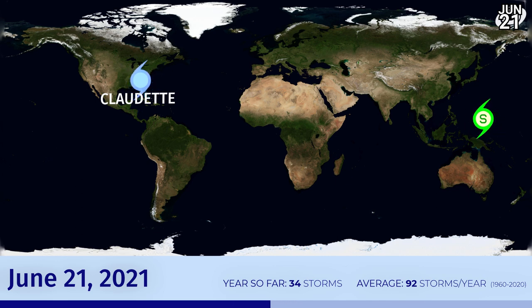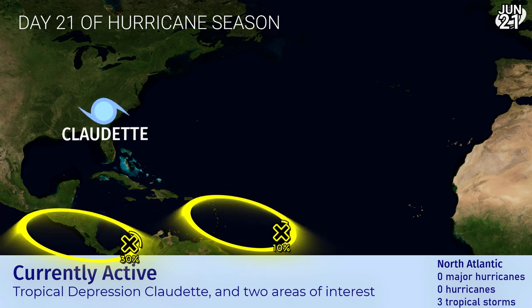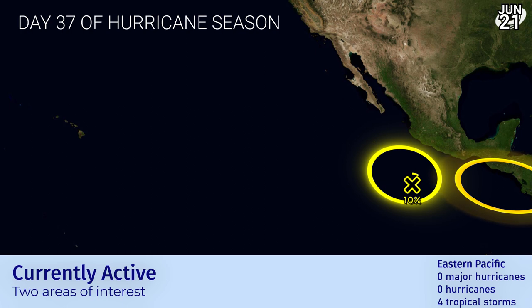34 storms have formed so far this year. Looking at the Atlantic right now, we've got two low chances of development: a 10% in the main development region towards the Caribbean islands and a 30% which will initiate in the southern Caribbean and then move on into the eastern Pacific. Claudette is shirking off towards the northeast, our third storm of the season.